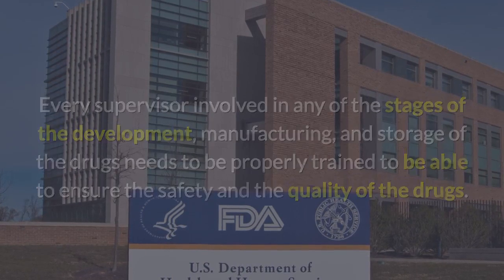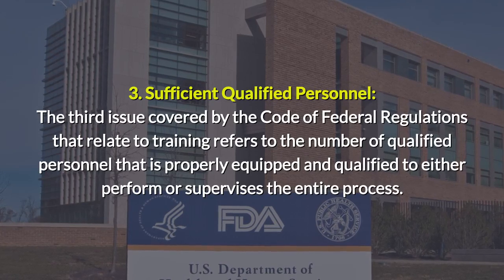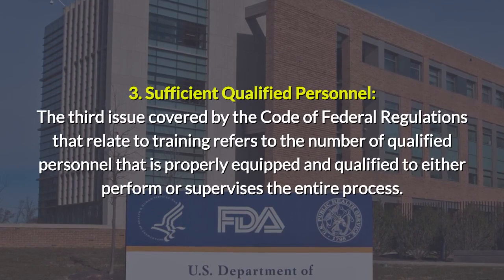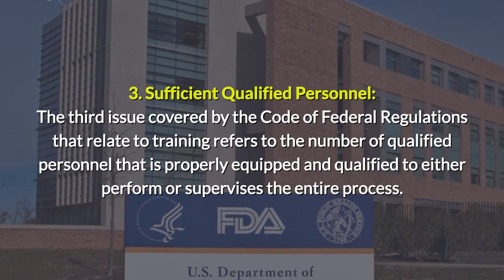The third issue covered by the Code of Federal Regulations relating to training refers to the number of qualified personnel that is properly equipped and qualified to either perform or supervise the entire process.